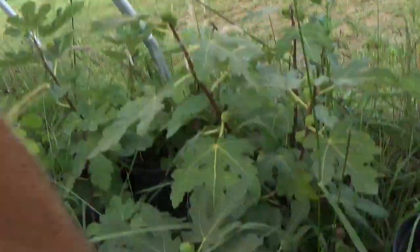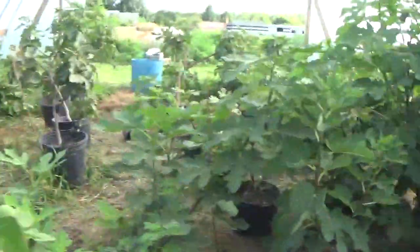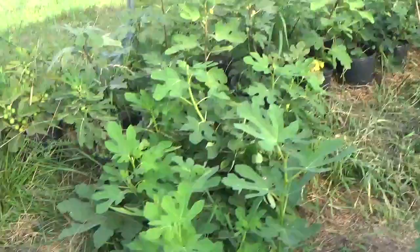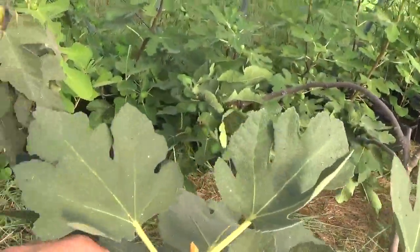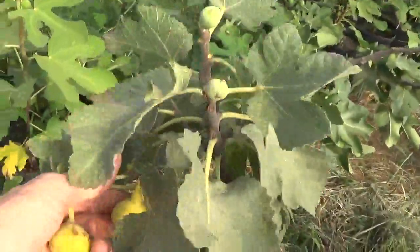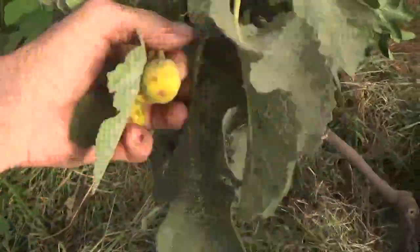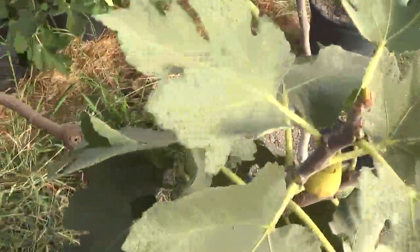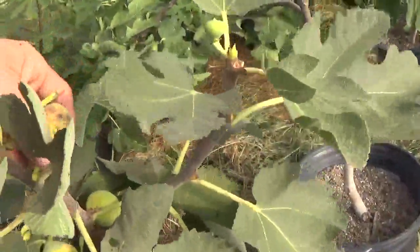Might be a Florea back here — this is Florea. Growing on the ground like crazy. Campaneri — I have not been very impressed with the flavor, to be honest with you. Fruit's good, but I just ain't been able to get the flavor there. Not sure why. Doesn't matter how long I let them hang.